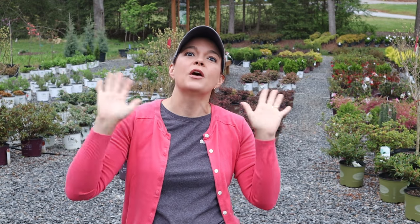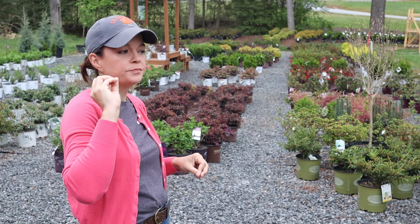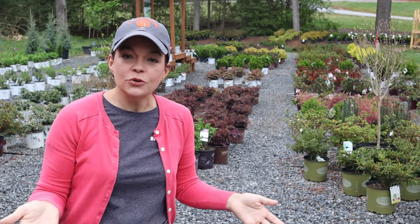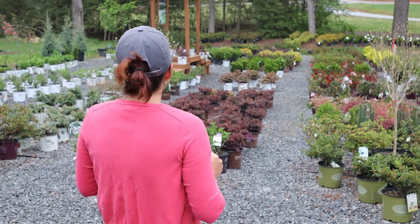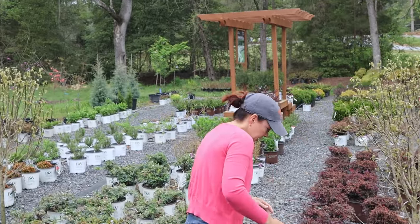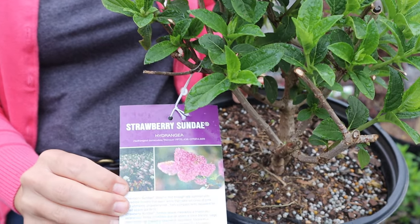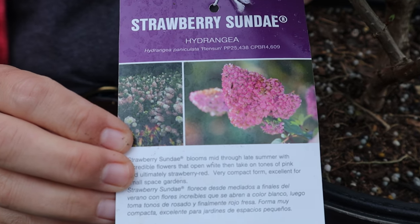So without further ado, let's get going. I'll try my best to remember to show you tags and names and all of that. But remember, if you see something or hear something and need more information, just go to Professor Google — very smart little creation and it will tell you everything you ever needed to know. The hydrangeas are waking up from their winter slumber. Look at this — from First Editions, this is the Strawberry Sundae. It is a panicle hydrangea.